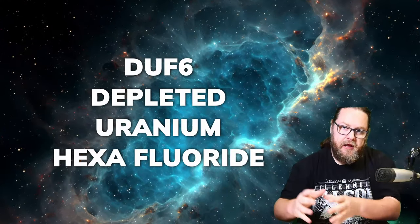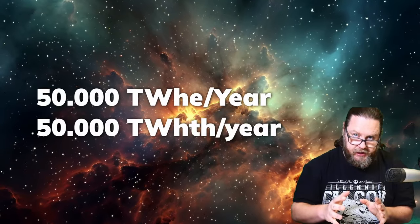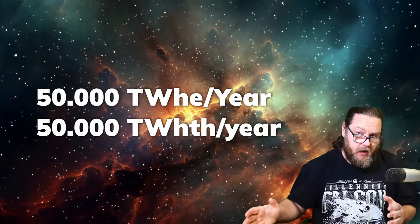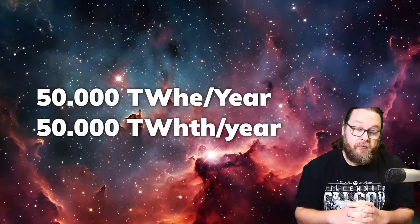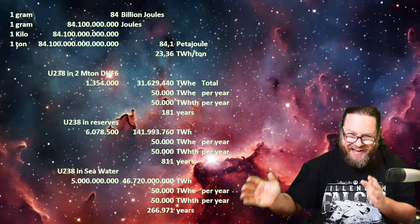Knowing how this works and knowing that we have the experience to do this is important. The real game changer lies in our stockpile of depleted uranium hexafluoride. There is about 2 million tons of it in the world. If we want to produce 50,000 terawatt hours of electrical power and 50,000 terawatt hours of thermal energy per year, and we know that there's 1.3 million tons of uranium in there, then we can power this fleet of nuclear reactors for 180 years.